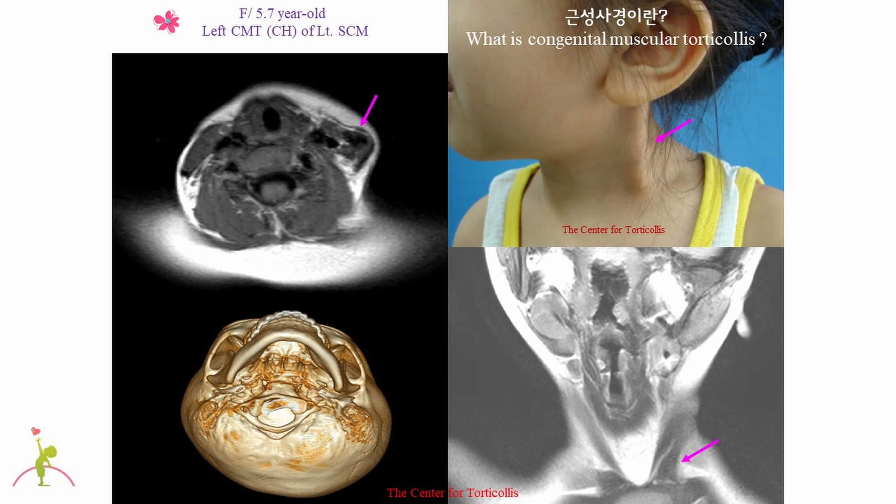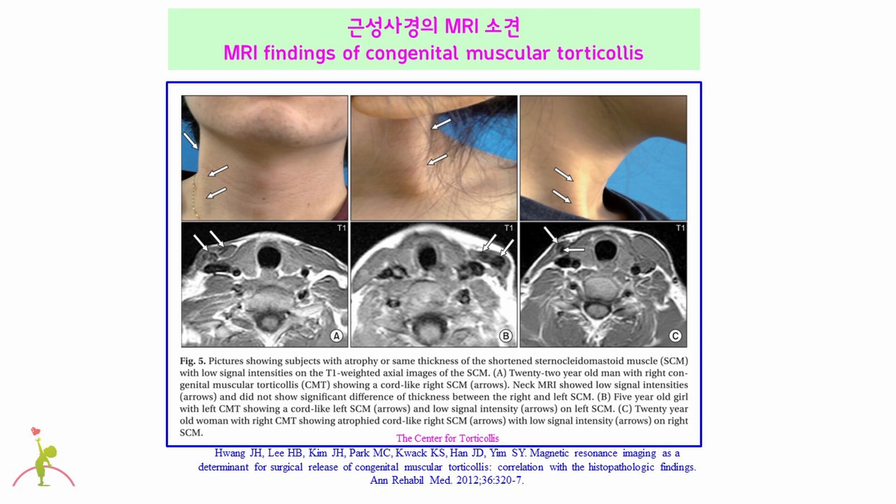The 5.7-year-old girl had left congenital muscular torticollis. This child did not say that she had a lump in her neck, but the neck muscle was hard just like a bone or stick. The MRI does not show significant thickness of the left sternocleidomastoid muscle compared to the right, but you can see that the left sternocleidomastoid muscle shows a large black signal of abnormal fibrous tissue. Like this case, sometimes the lump of congenital muscular torticollis in the newborn period no longer exists as the child grows. In severe cases, the neck muscle is not always thicker but has lots of fibrosis shown as a large black signal on MRI, and these cases look like having chopsticks or a stick in their neck.